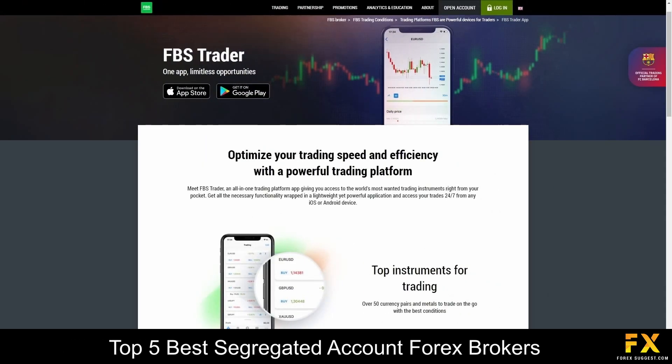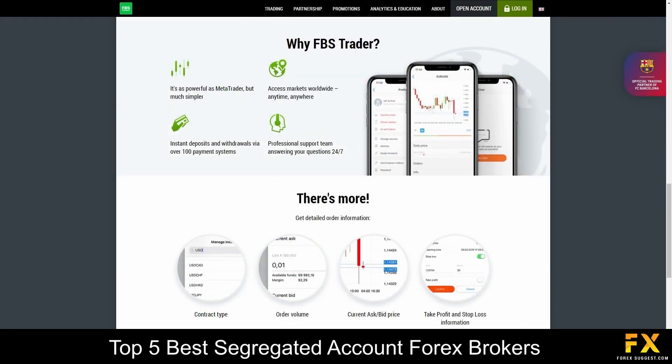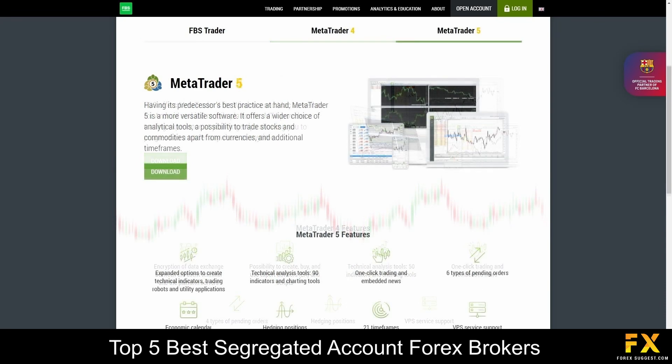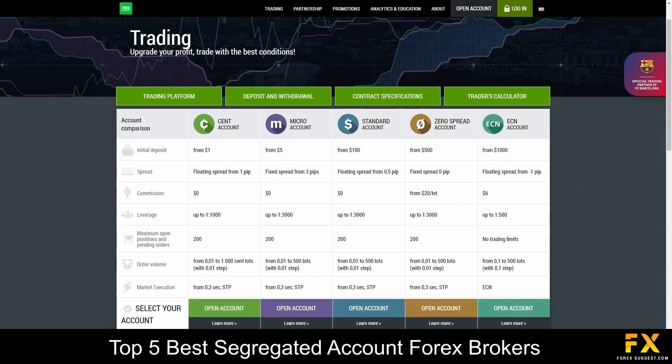Featured platforms are available on the FBS Trader platform, as well as MetaTrader 4 and MetaTrader 5 platforms, which are supported on Windows, iOS, and Android operating systems. Their accounts are provided on Cent, Micro, Standard, Zero Spread, and ECN accounts, each offering different features and benefits respectively. Demo trading and swap-free accounts are also available.